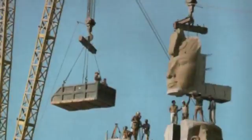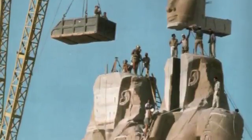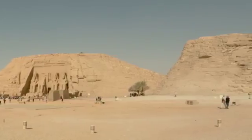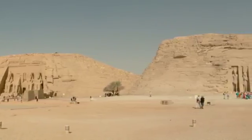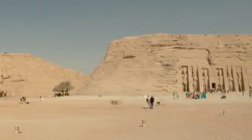The Temple of Abu Simbel was threatened by the waters of the Aswan Dam, so it was laboriously removed block by block and relocated to a new resting place in 1968. It's become a major tourist attraction in Egypt because of its monumental scale and its awe-inspiring sculptures.